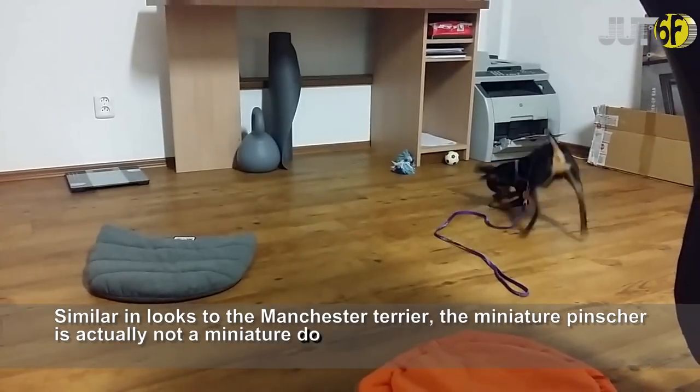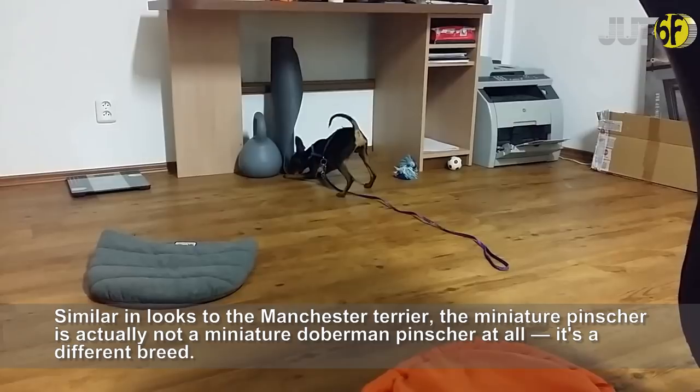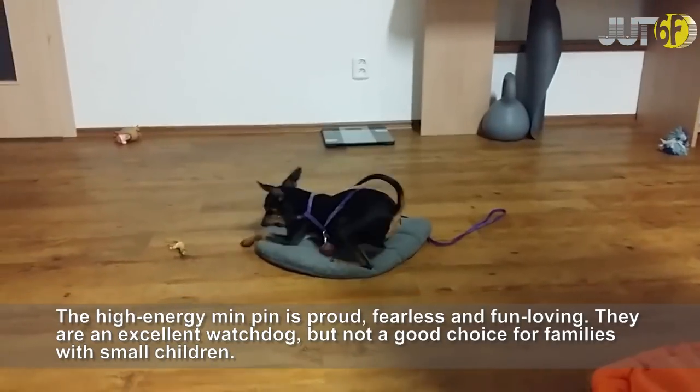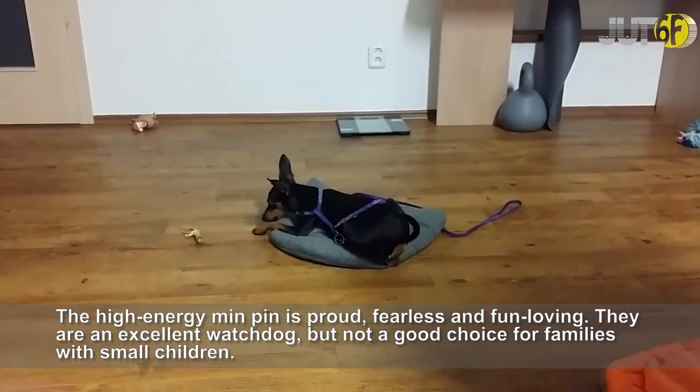Similar in looks to the Manchester Terrier, the Miniature Pinscher is actually not a miniature Doberman Pinscher at all — it's a different breed. The high-energy Min Pinscher is proud, fearless and fun-loving. They are an excellent watchdog, but not a good choice for families with small children.